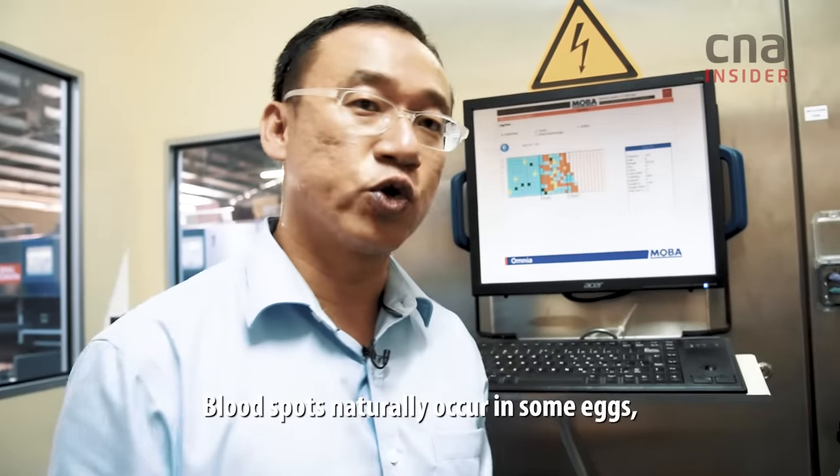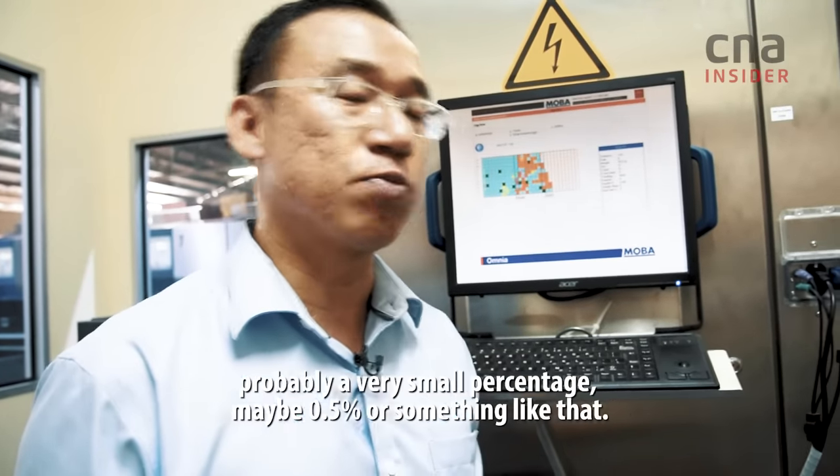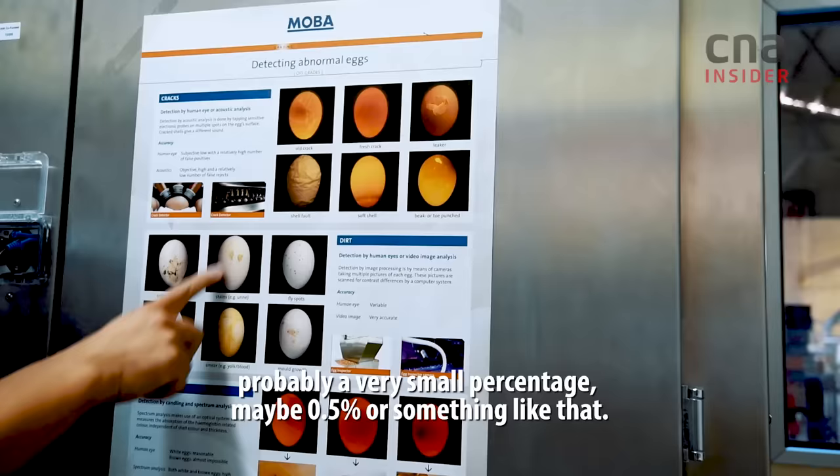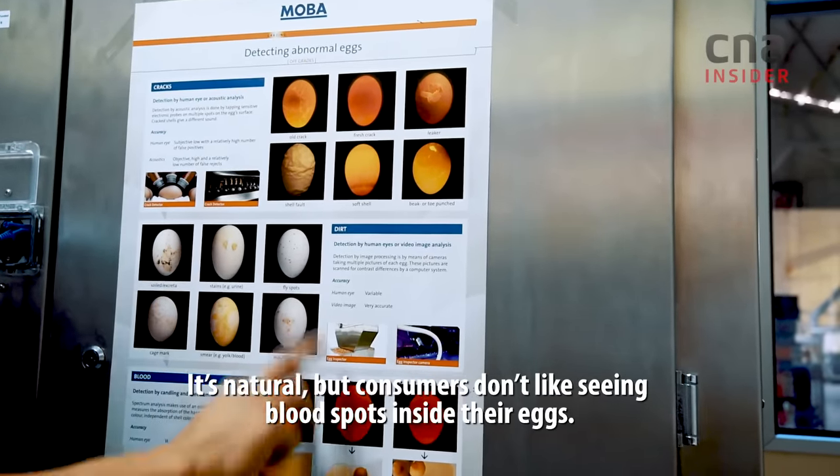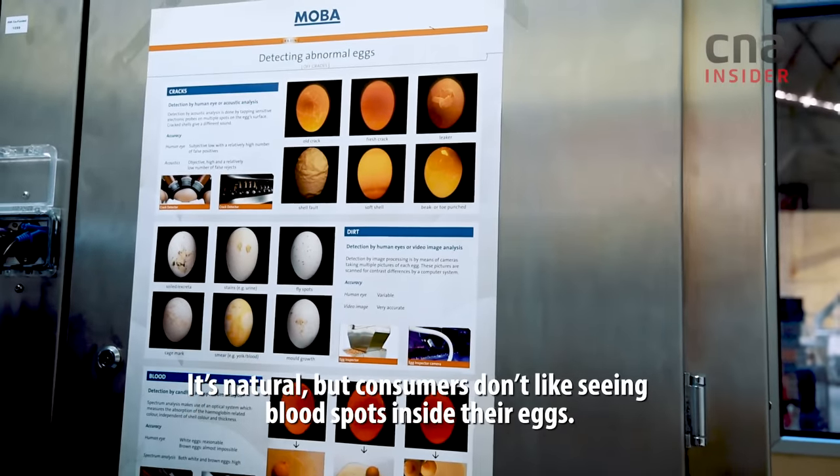Blood spots are naturally occurring in some eggs, probably a very small percentage — maybe 0.05% or something like that. It's natural, but consumers just don't like to see a blood spot inside the eggs.